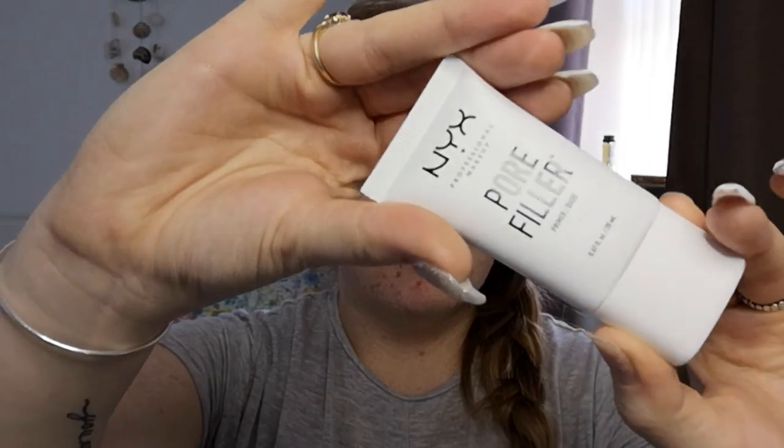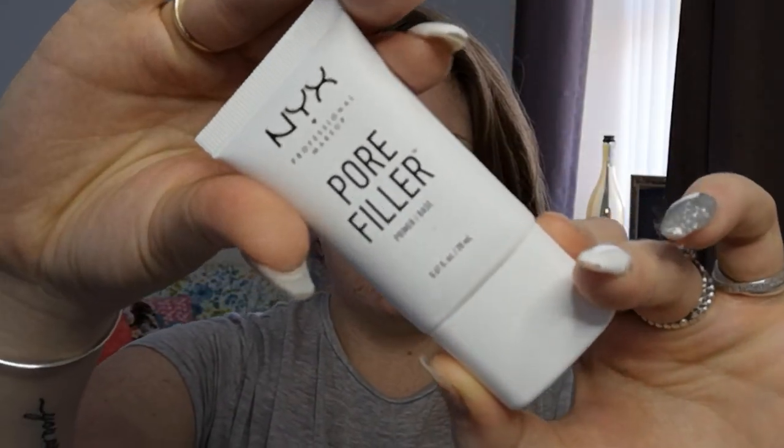I've also got this new thing — I know I'm a bit late to the game. It's the NYX Pore Filler Primer Base. Because I needed a decent primer. Sorry, I've just replaced and put a new tongue bar in — it's very, very painful to try and talk. But this stuff is so good at just getting rid of everything.